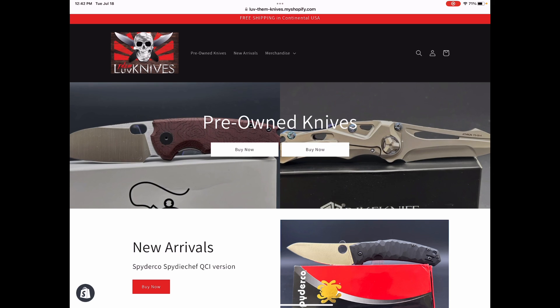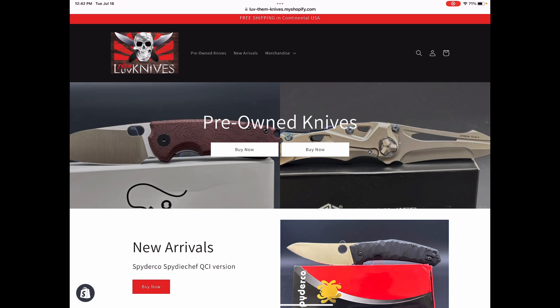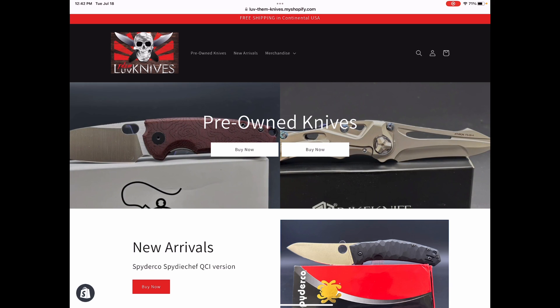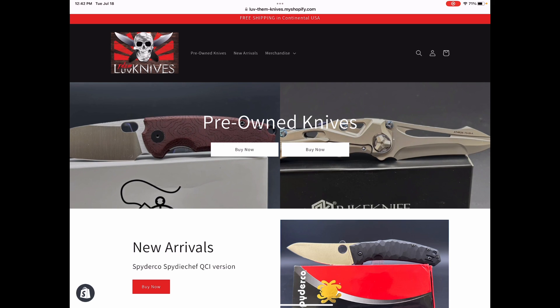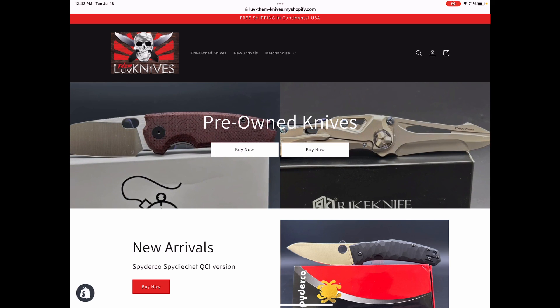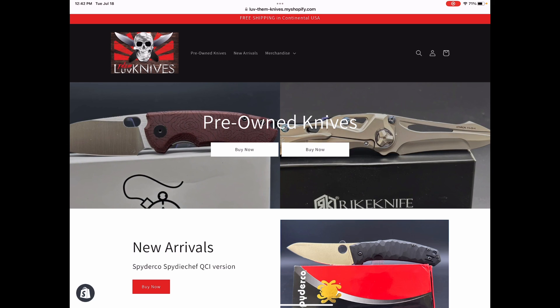Then it got complicated, it got really time consuming. So let's do a website. That way you can send your knives to me, I'll take them out of the box, take pictures of them, put in the descriptions, put them in, sell them, ship them, and give you the net amount.